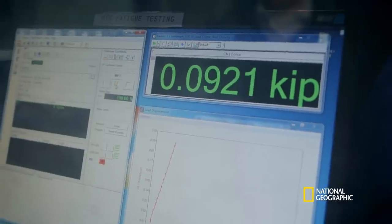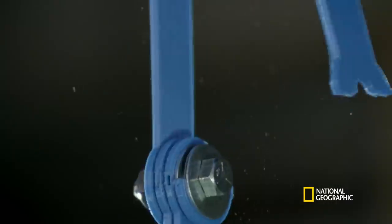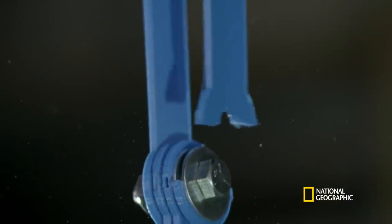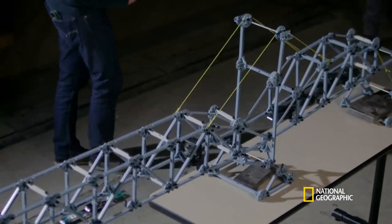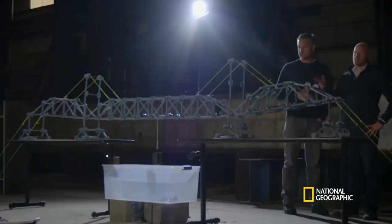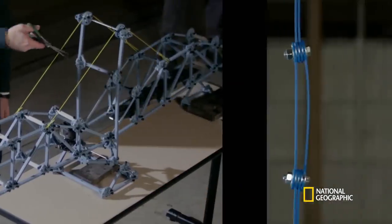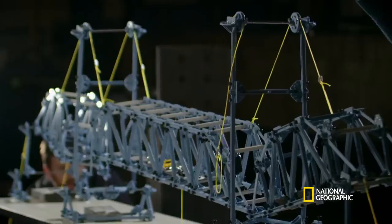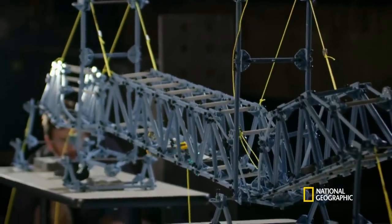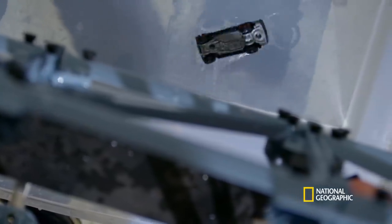In the case of the Silver Bridge, this happened so fast. The first one failed, and immediately — let's do it on our model. We're going to simulate the fracture of the eye bar by cutting one of the yellow strings. When one eye bar failed, there just wasn't enough capacity in the rest of the system to resist all of the weight of the structure, and therefore the entire bridge collapsed.